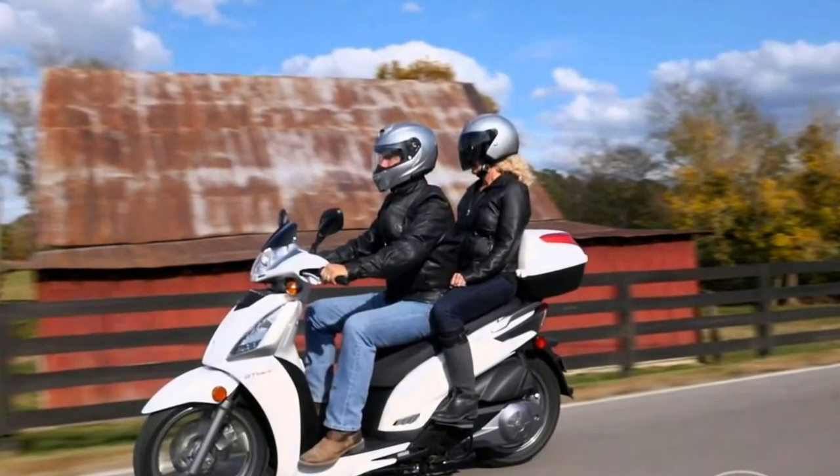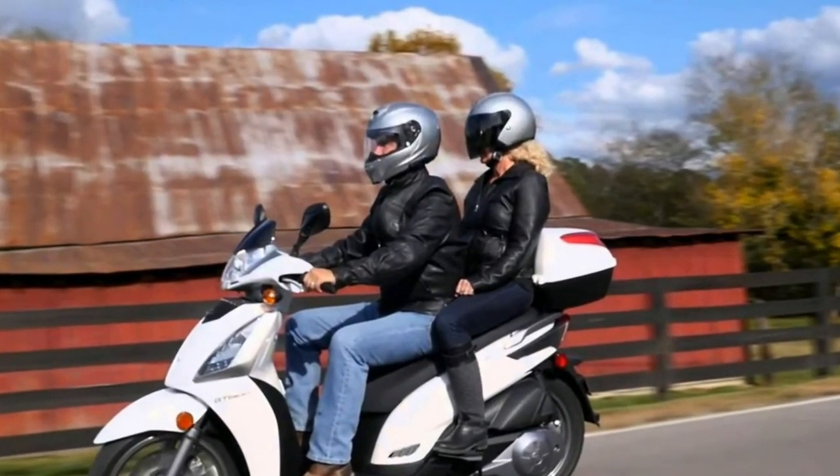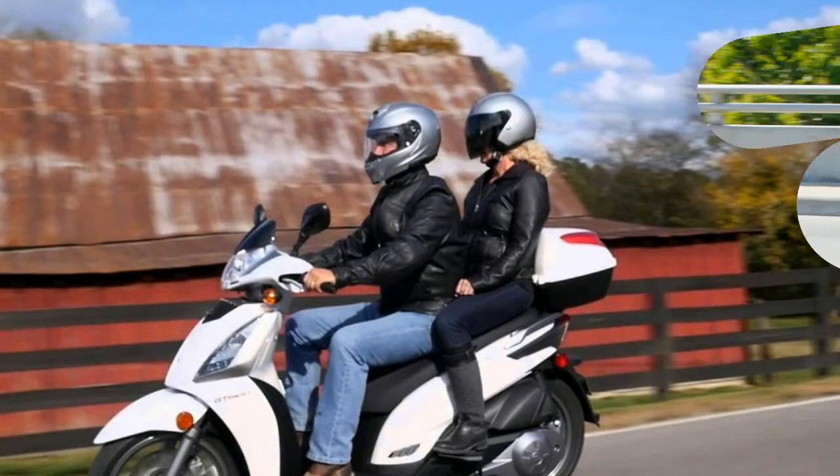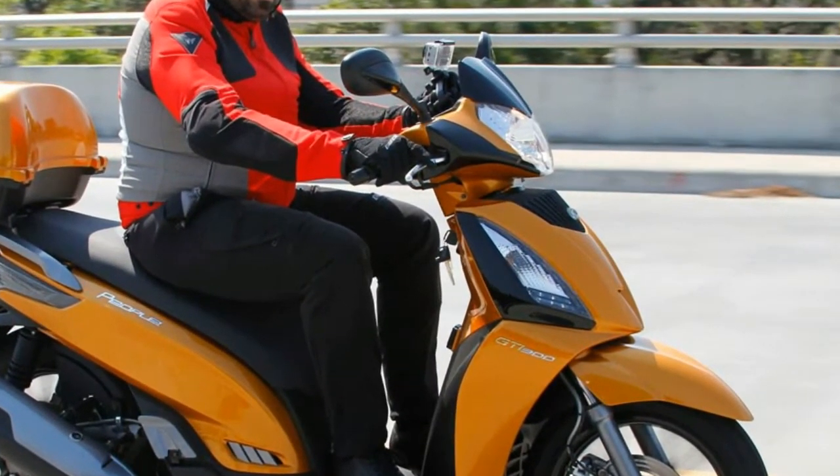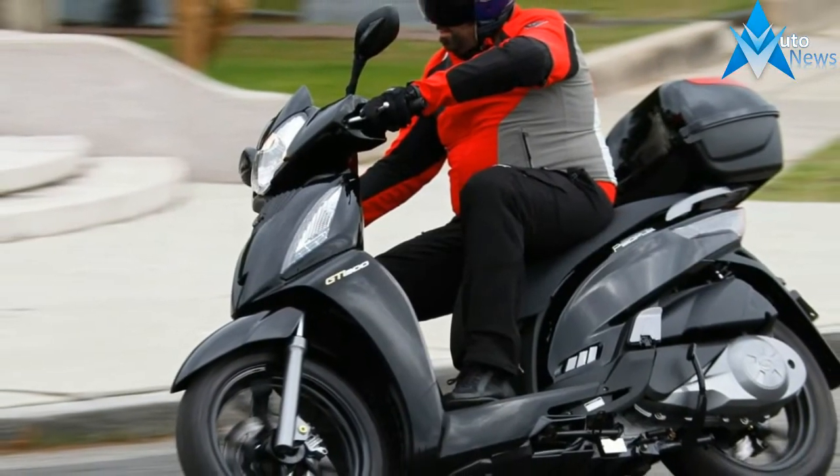Add 16-inch alloy wheels, telescopic front fork, adjustable rear shocks, a smooth-shifting CVT automatic transmission, under-seat storage, a helmet hook and top box, and you have a winning formula for negotiating city streets or country roads.